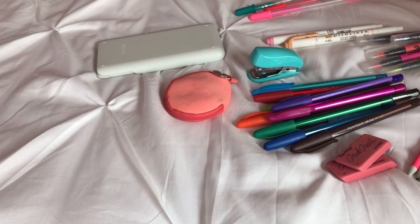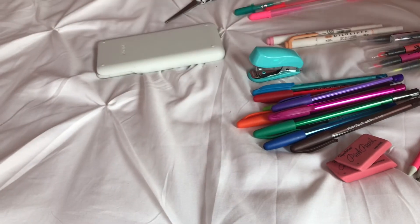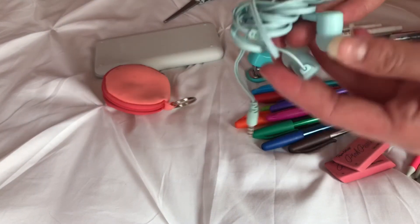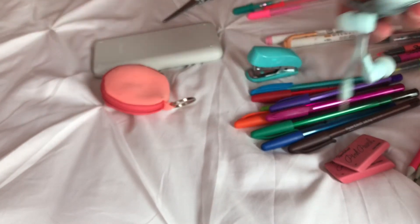I have my Casio calculator still in its little packaging — it's just a nice scientific calculator. Then I have these scissors, white with little black triangles. Lastly I have my earbuds in this little case I got like two years ago — they are just little blue earbuds. That was everything in my pencil pouch.